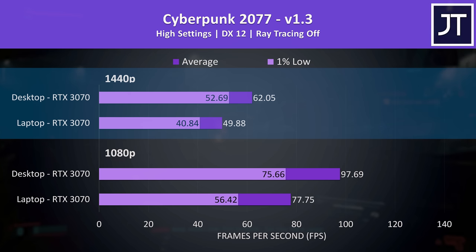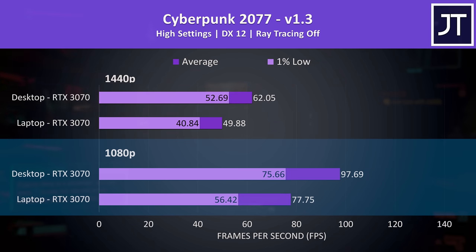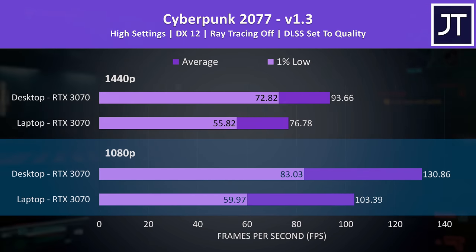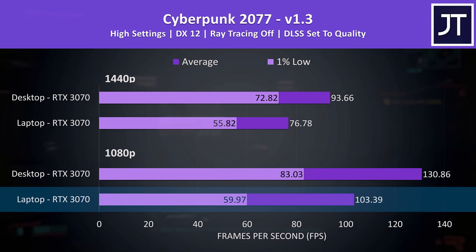Cyberpunk 2077 also had a below-average difference out of all games tested. High settings at 1440p was just above 60 FPS on the desktop, putting it 24% ahead of the laptop — even the 1% low from the desktop was ahead of the average FPS from the laptop. At 1080p the desktop was almost 26% faster. With DLSS enabled, the laptop was now capable of averaging above 100 FPS at high settings, though the desktop remained 26% ahead at 1080p.